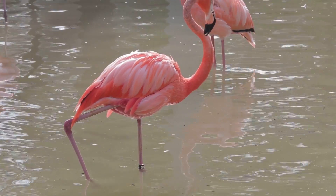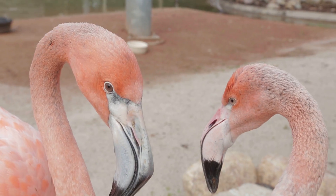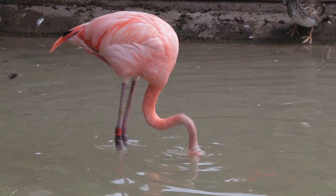Another cool adaptation that the flamingos have is their beaks. Their beaks are actually downturned so they can turn their head upside down and filter feed through the water.